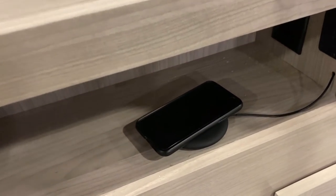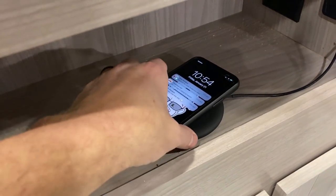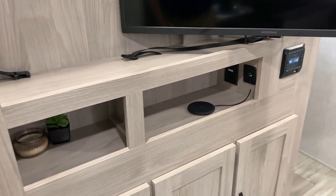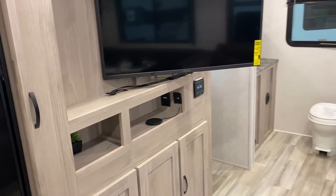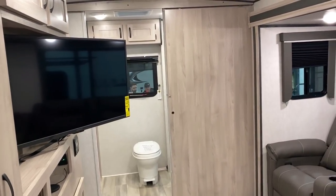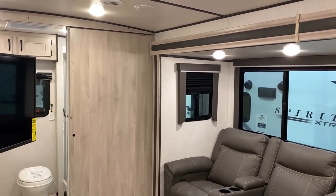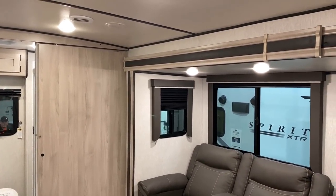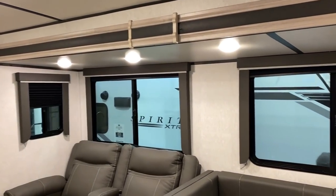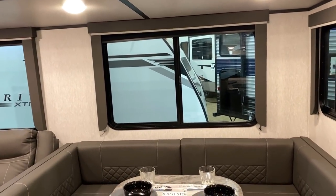One of the other cool things they included in here is that handy little wireless charge pad — I love those things. Apparently I've got a Pokemon Go egg hatching. Yes, I'm a trainer — I want to catch them all. It's a Pikachu. One other cool thing: Freedom Express — their cousin — does this too with their taller sidewall. They also go with a taller slide-out, which opens things up very nicely.